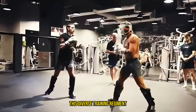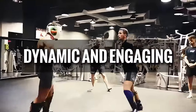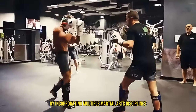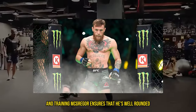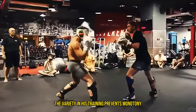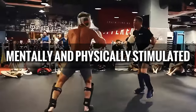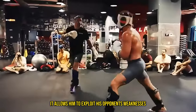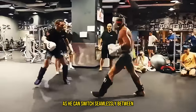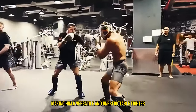This diverse training regimen not only hones his fighting skills, but also keeps his workouts dynamic and engaging. By incorporating multiple martial arts disciplines, McGregor ensures that he's well-rounded and prepared for any challenge in the octagon. The variety in his training prevents monotony, keeping him mentally and physically stimulated. Moreover, it allows him to exploit his opponents' weaknesses, as he can switch seamlessly between striking and grappling, making him a versatile and unpredictable fighter.